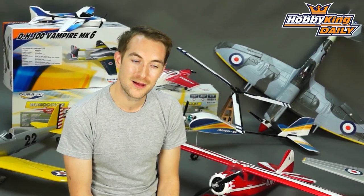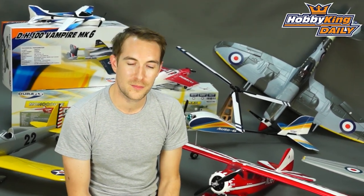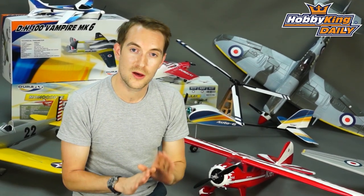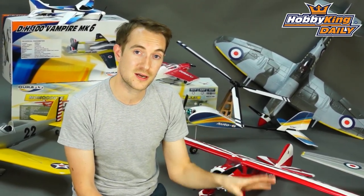Hi, Stuart here at Hobbyking. Today's daily is in fact not a daily — it is an announcement for our new DuraFly competition. This launches today, it goes live. If you click on our homepage, there will be a link below this video. You will see all the details for the photographic competition because there's a banner to the side of the page.